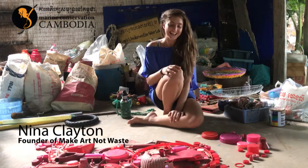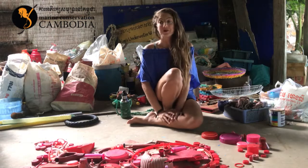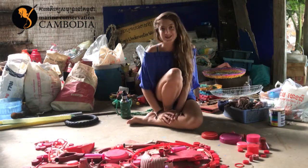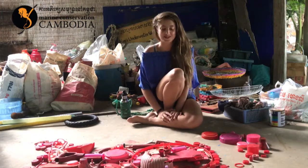Hi, my name is Nina. I live here on COSE. I work for MCC, leading the Ocean Plastics Project, which I started last September, so September 2017.